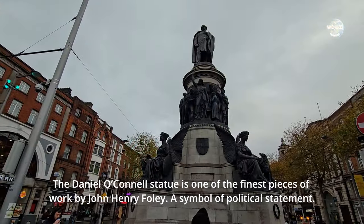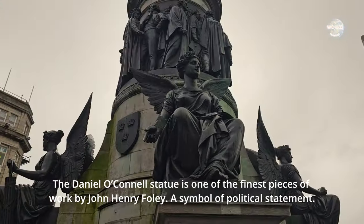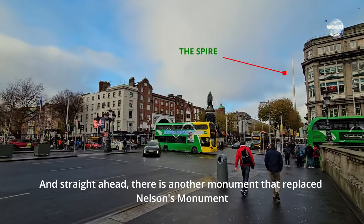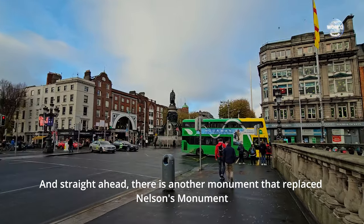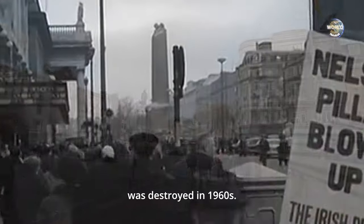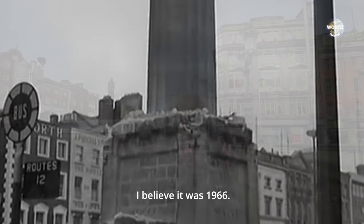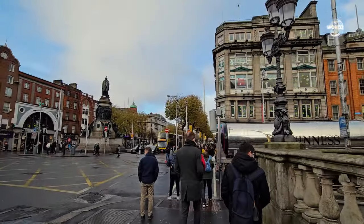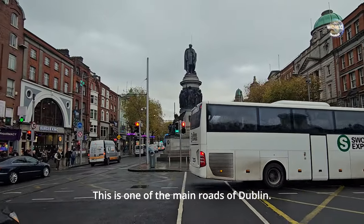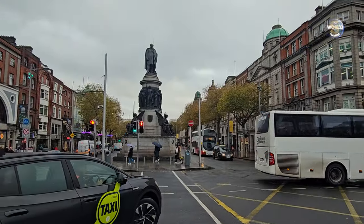Right in front of me is the O'Connell monument. And straight ahead there's another monument that replaced Nelson's monument. Nelson's statue was destroyed in the 1960s — probably 1966. This is the principal one that was here in Dublin, called O'Connell.